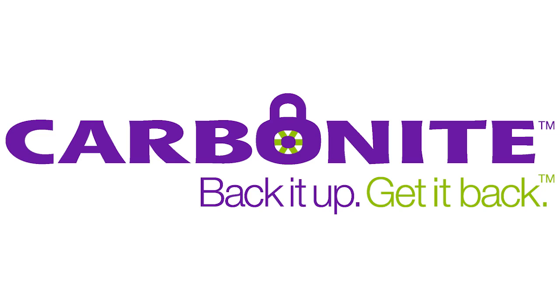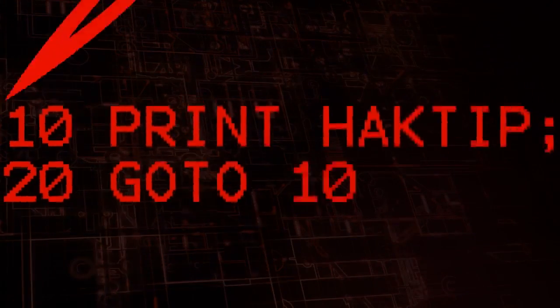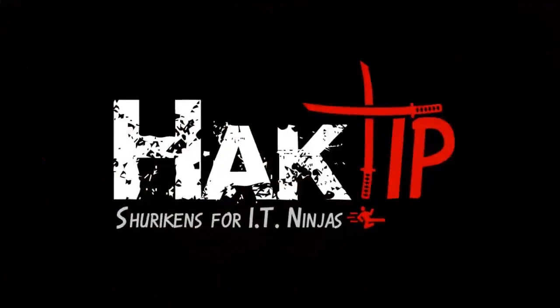This Hack Tip is brought to you by Carbonite. Welcome to Hack Tip, the show where we break down concepts, tools and techniques for hackers, gurus and IT ninjas.